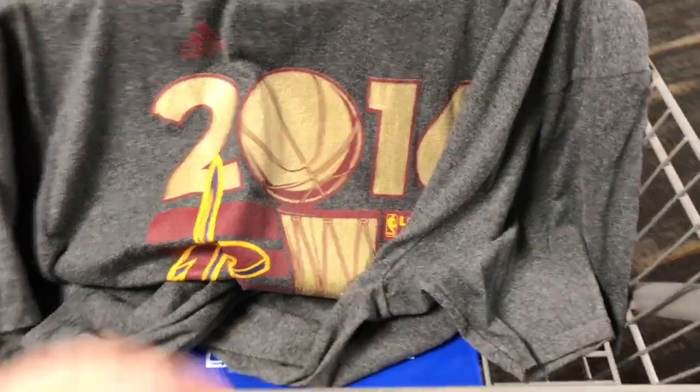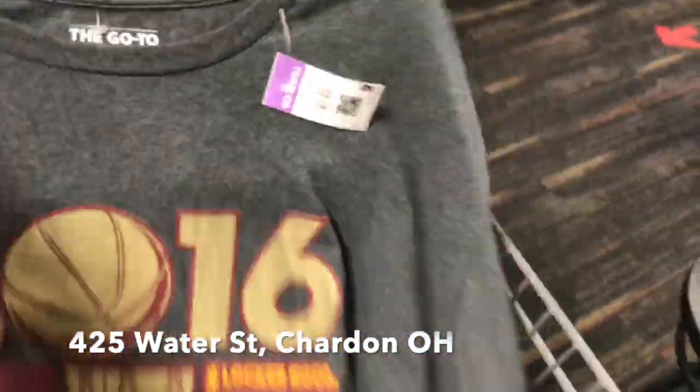Hey everybody, it's Amy from Yoso Boho, welcome back to another Thursday Night Thrift. Tonight we are at the Chardon Goodwill in Chardon, Ohio. I'll show you the address. The first thing I spied when I walked in the door was that...